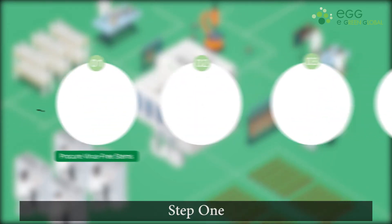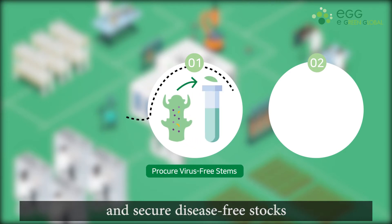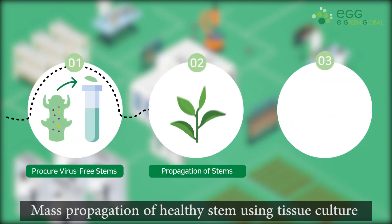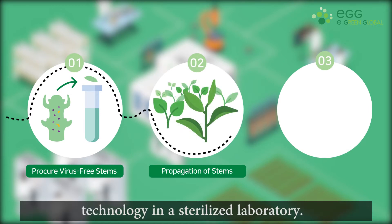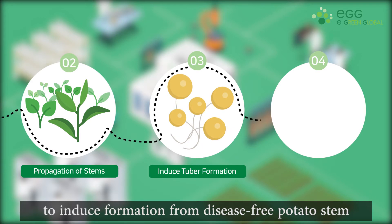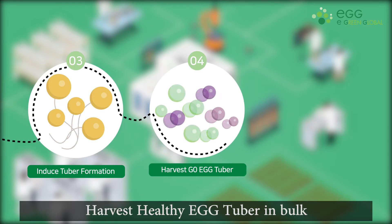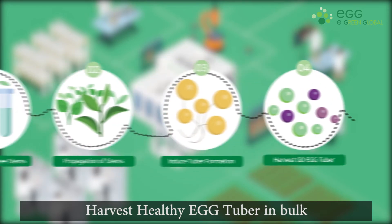Step 1: Collect a growing point from potato sprouts and secure disease-free stocks. Step 2: Mass propagation of healthy stems using tissue culture technology in a sterilized laboratory. Step 3: Create an artificial field environment to induce microtuber formation from disease-free potato stems. Step 4: Harvest healthy eGG Tuber in large volume.